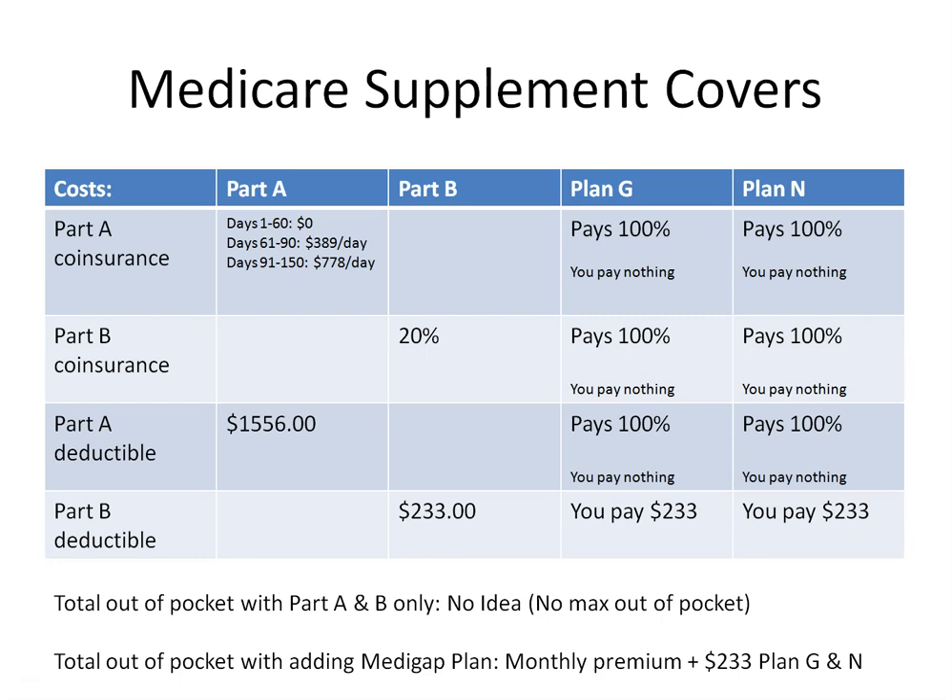Your Medicare Supplement plan also provides an additional 365 days of coverage that Original Medicare does not. For Part B, you have a $233 one-time annual deductible for 2022. With Plan G or N, you are responsible for paying that Part B deductible. Once it's met, Part B coinsurance is covered at 100% — so you pay nothing. Supplementing Original Medicare with a Medigap plan prevents that high unknown out-of-pocket exposure that can come with Original Medicare or even a Medicare Advantage plan.